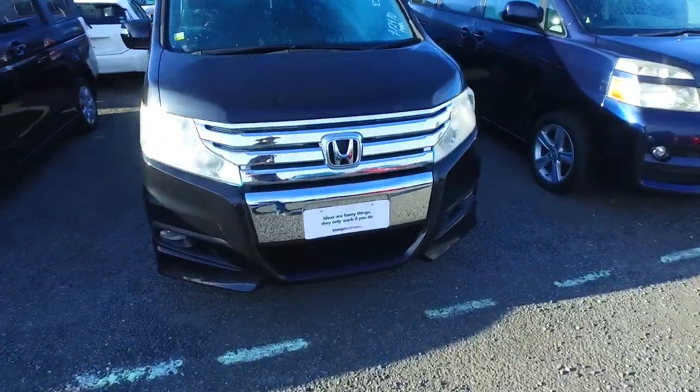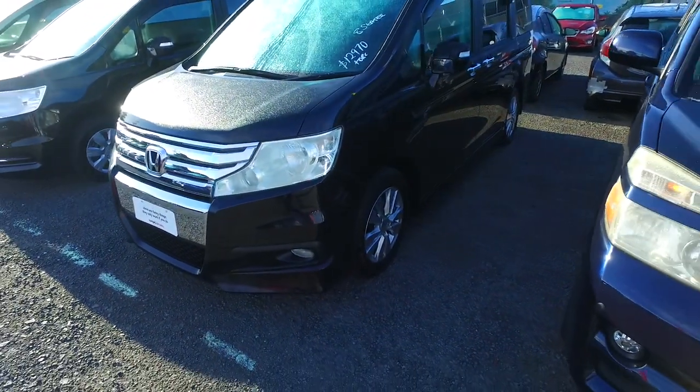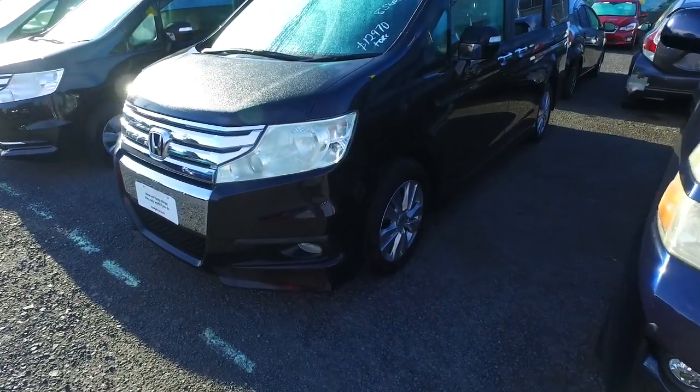I'm a bit of a Nissan fan myself personally, but with these Honda Stepwagons the back two seats do fold down completely into the ground. I've got four young kids myself and I definitely know I'm going to need to upgrade to one of these at some point. I've got a seven-seater at the moment, a much smaller vehicle, and getting a little bit tight on space.